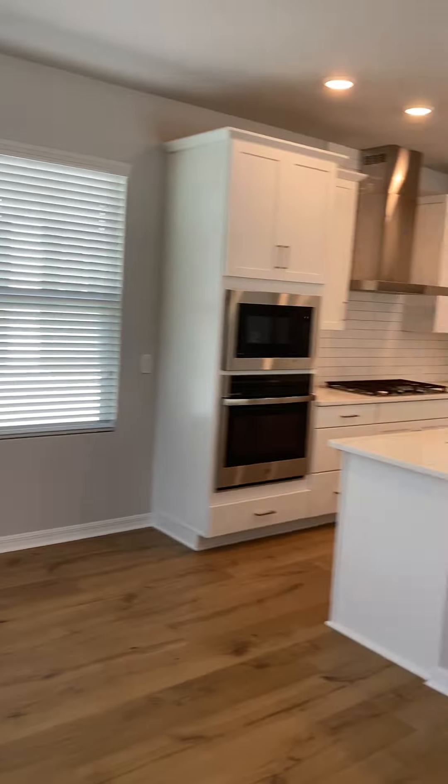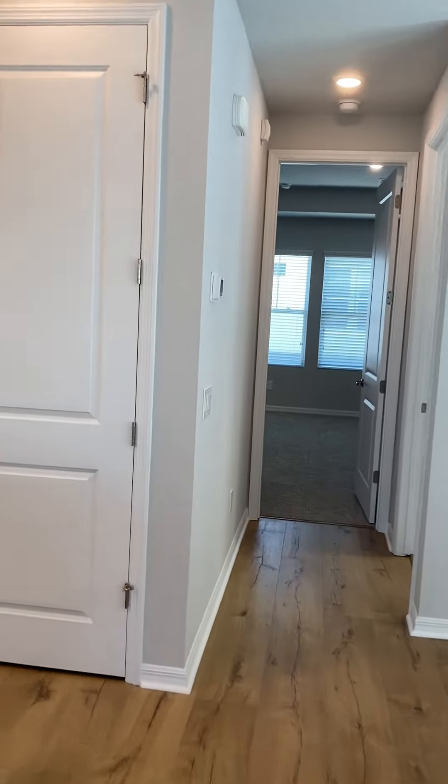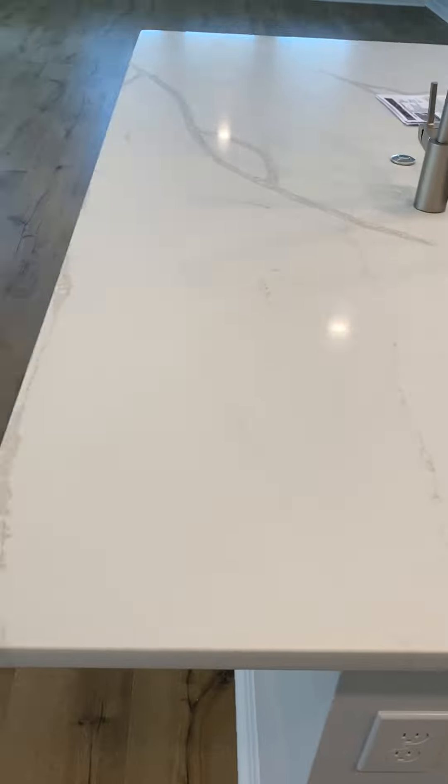A lot of natural light, a lot of windows in this home. Very nice details as well — beautiful granite, nice drawers, and a nice backsplash.